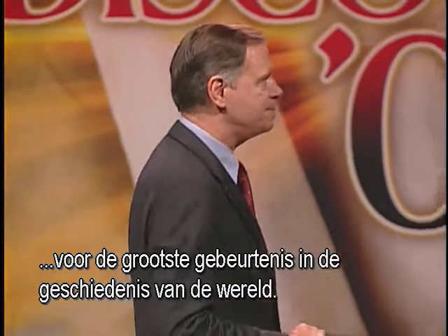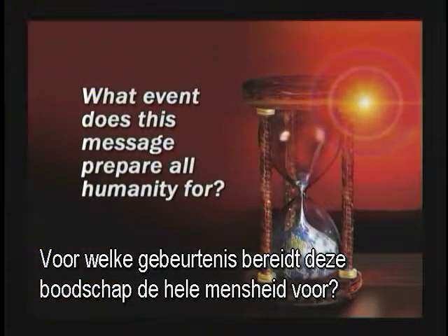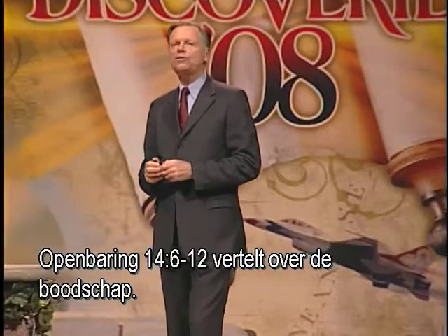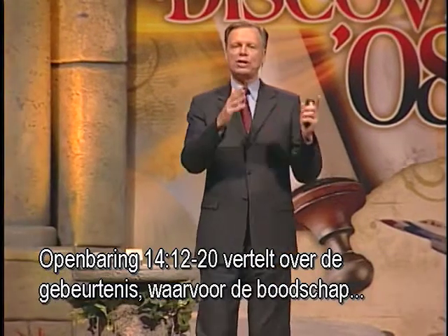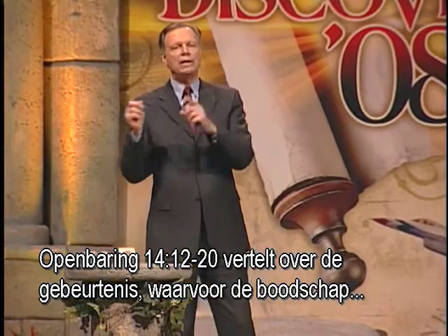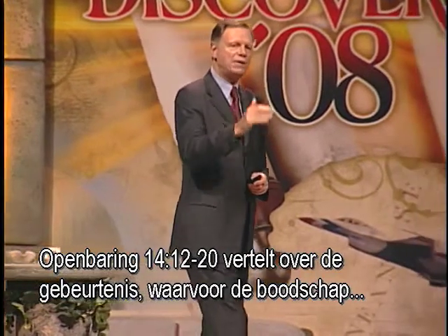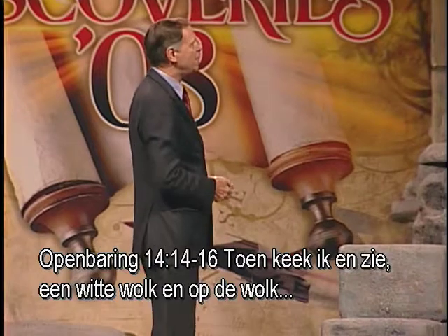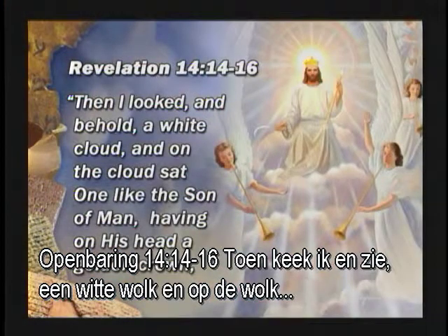Here is a universal message for all humanity to prepare them for the greatest events in the history of the world. What event does this message prepare all humanity for? Revelation 14, verse 6 to 12, talks about the message. Revelation 14, verse 12 to 20, talks about the event the message prepares men and women for. Revelation 14, verse 14 to 16: 'I looked, and behold, a white cloud, and on the cloud sat one like the Son of Man, having on his head a golden crown.'